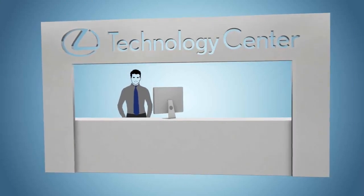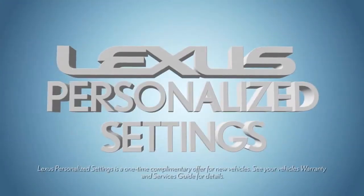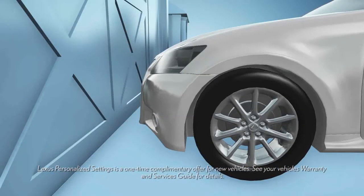These dedicated experts can help you with all the great technology Lexus vehicles have to offer. They can help you customize your Lexus personalized settings, such as having your door programmed to unlock when you shift into park, and the headlamps shut off shortly after you exit the vehicle.